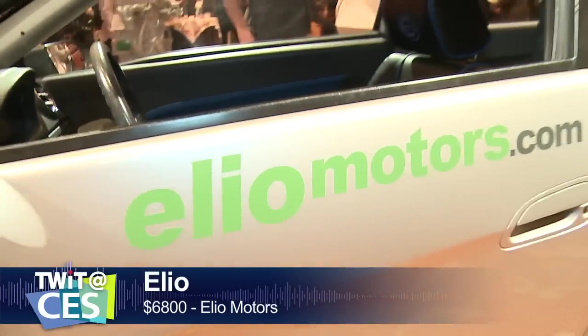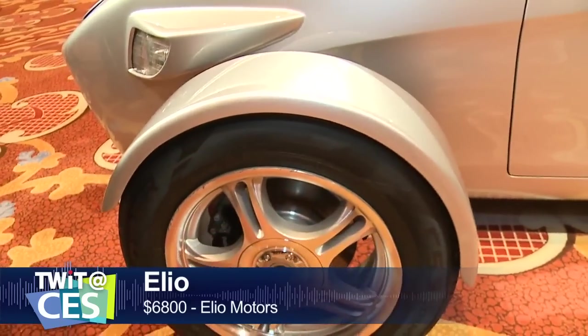Tell us about this. Its claim to fame: 84 miles per gallon. It's a gas vehicle, not electric. We anticipate a five-star crash rating and a sticker price of $6,800, built in Caddo Parish, Louisiana, just outside of Shreveport, with 90% North American content. So it's truly an American project.